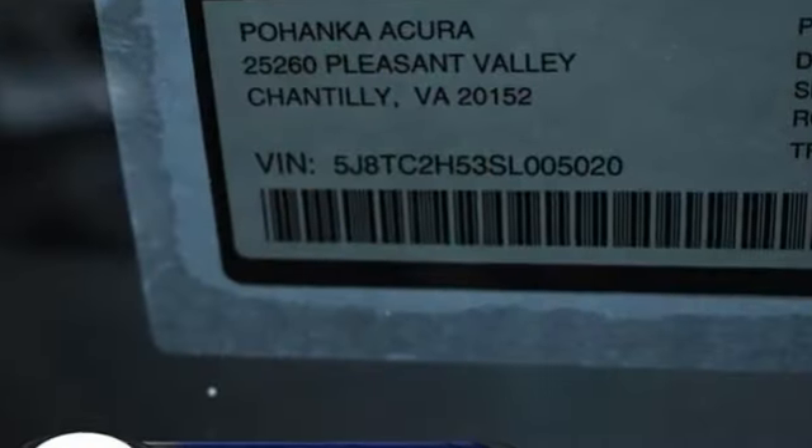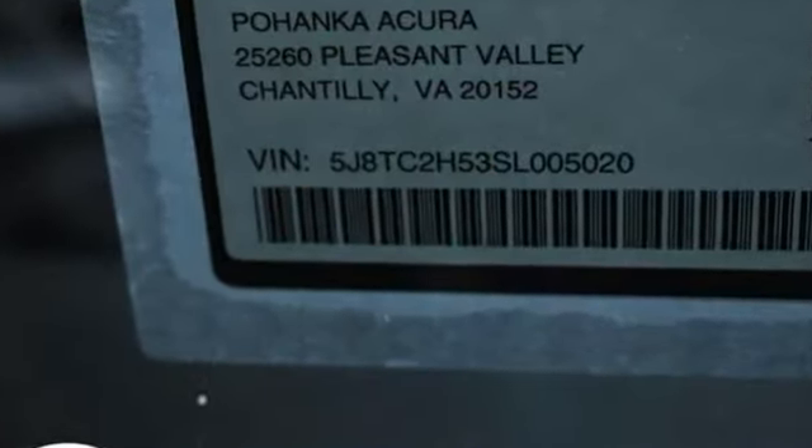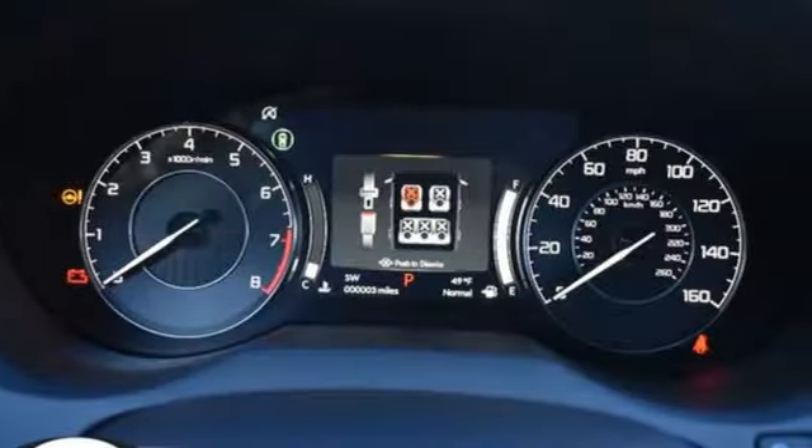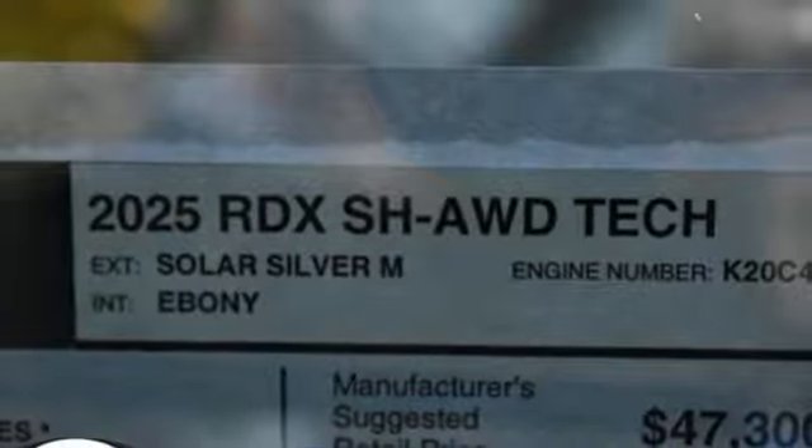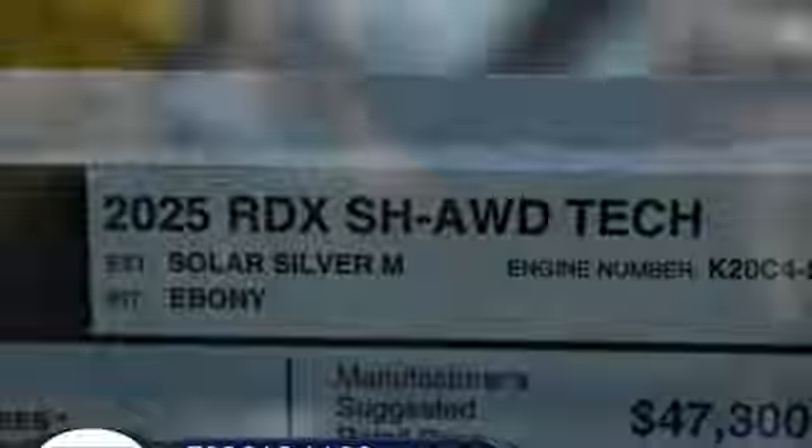It boasts an impressive list of features like these: intercooled turbo inline four-cylinder engine, four-wheel drive, streaming audio, Wi-Fi hotspot, and heated leather sport bucket front seats.